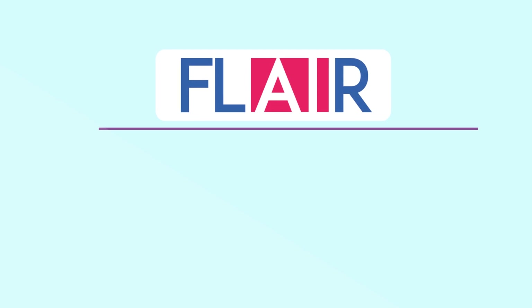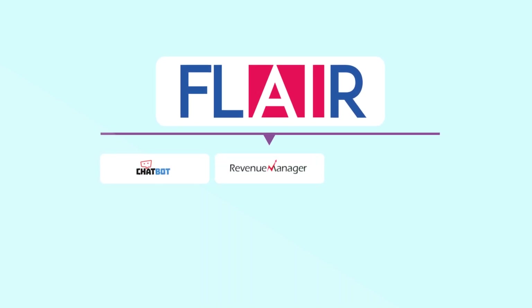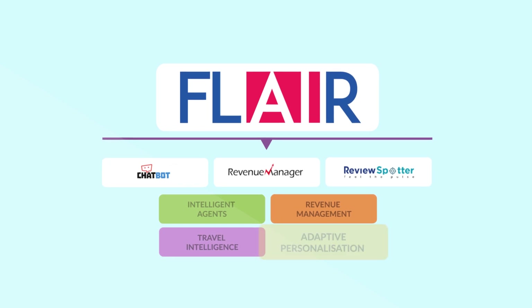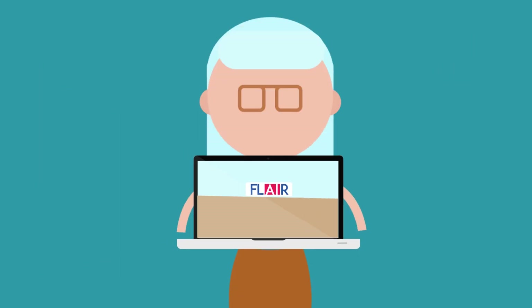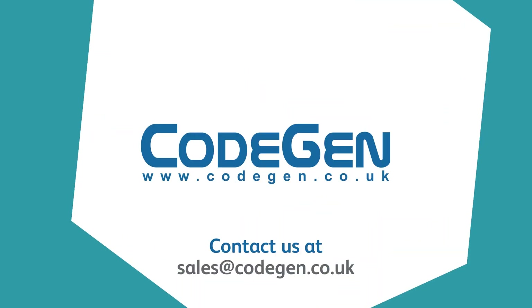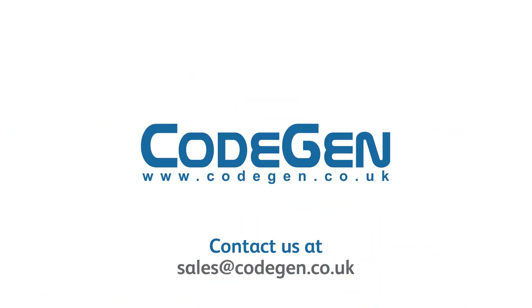So, by utilising our Flare framework for personalisation, travel intelligence and revenue management, travel operators can now ensure they offer the right product to the right person at the right price. For more information about our Flare product framework, contact our sales team today.